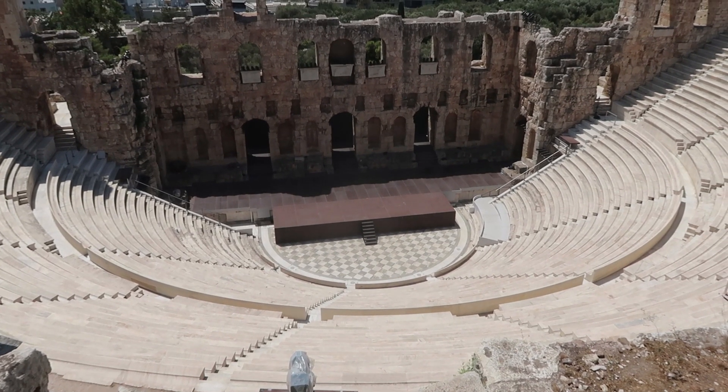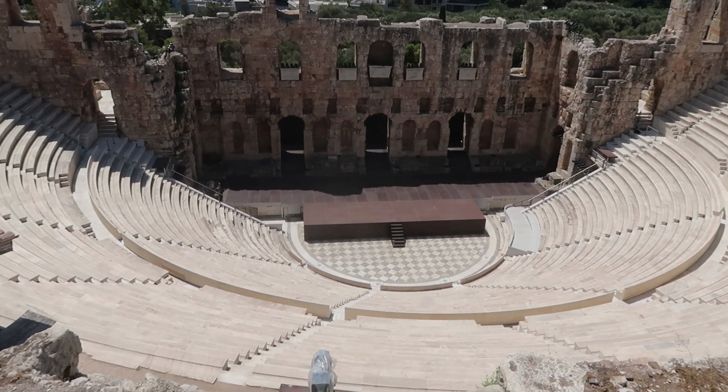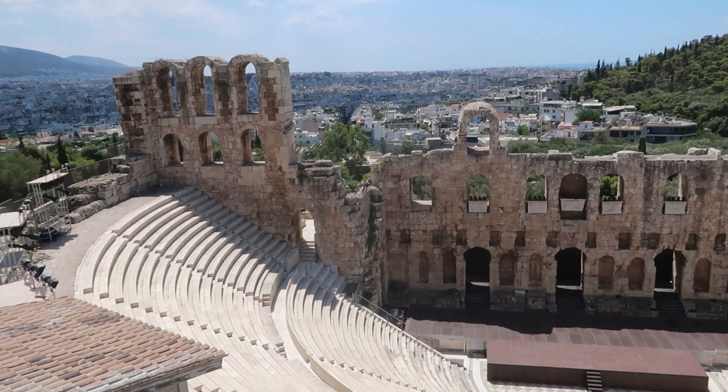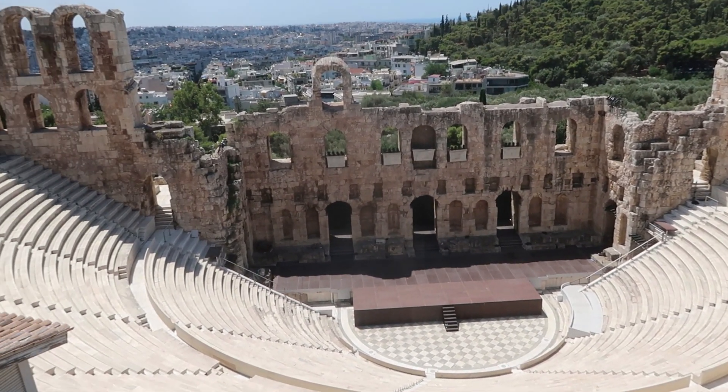The Odeon of Herodes Atticus — they actually still use it today for performances. You can see the floor there, and it used to have a big wooden roof across it. He built it for his wife, but Mark's never built me an amphitheater. Not yet — we're getting there one day!